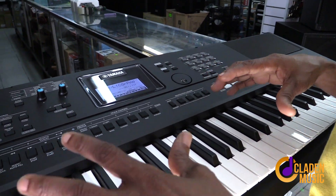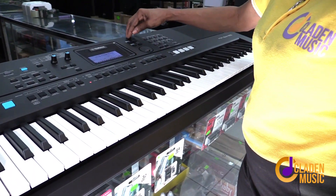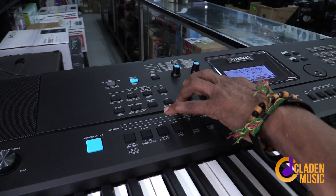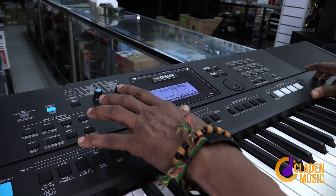You can also record and create little grooves to play along. So if you want the keyboard to play by itself while you play on another instrument, that can also happen. The octave button is right here — you don't have to go into the function menu to get to the octave button.